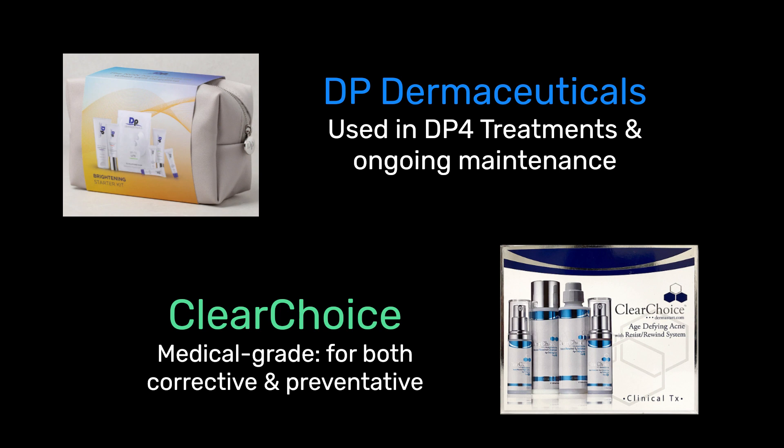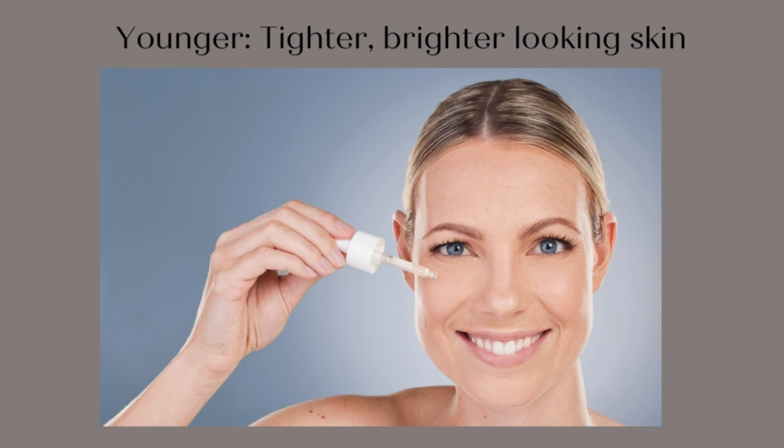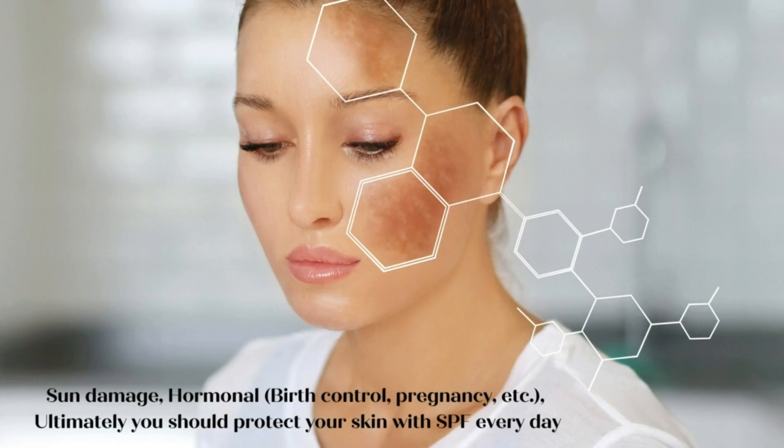My favorite medical grade products for corrective and preventative are DP Derm and Clear Choice. For permanent change, whether you want skin tightening, have acne prone skin, or need dark spot reduction, you'll see results.